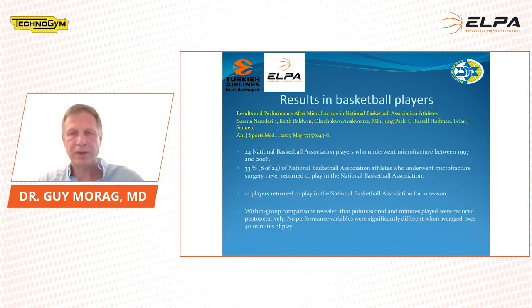Regarding results in basketball players specifically: a paper in the American Journal of Sports Medicine in 2009 by Brian Sennett showed results and performance after microfracture in NBA athletes. 24 NBA players underwent the procedure between 1997 and 2006. 33% of NBA athletes who underwent microfracture never returned to play; 14% returned to play in the NBA for more than one season. Points scored and minutes played were reduced, but when normalized to 40 minutes of play there was no significant difference.